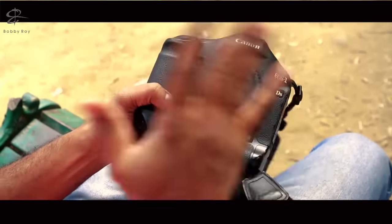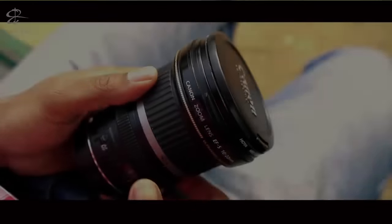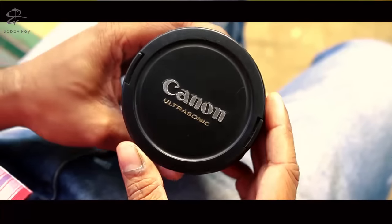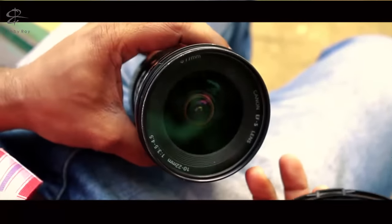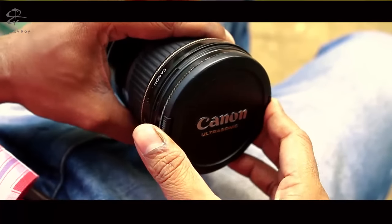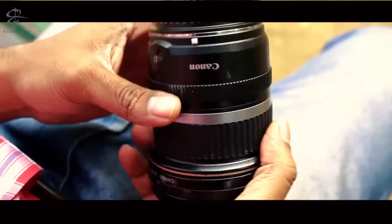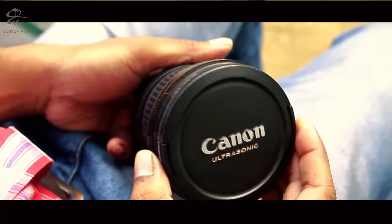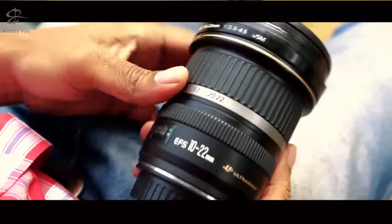Now let's move on to the lenses. The first lens I wanted to show you is the Canon EF-S 10-22mm — an ultra wide-angle lens which I generally use for group shots, landscape pictures and such. This was probably one of the first lenses I got after the 400D, which came with the 18-55mm lens that I don't have with me right now.